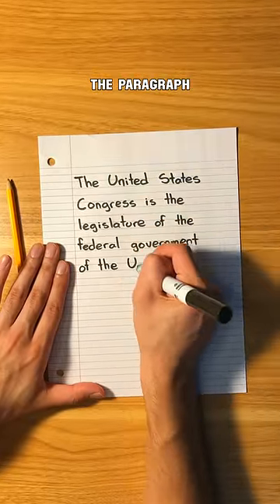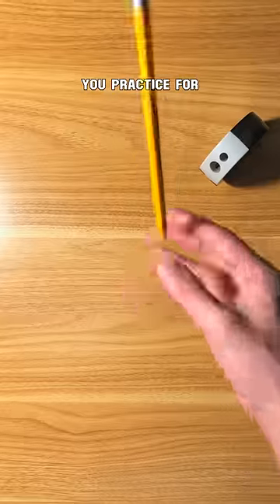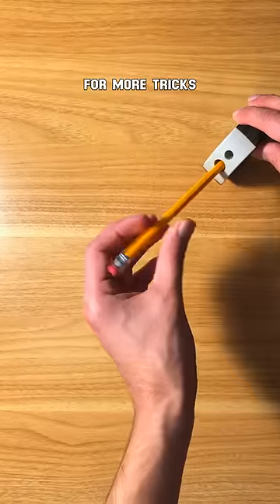Then you rewrite the paragraph making sure the letters line up, have the same height, and aren't too smushed or far apart. You practice for 15 minutes daily and follow for more tricks.